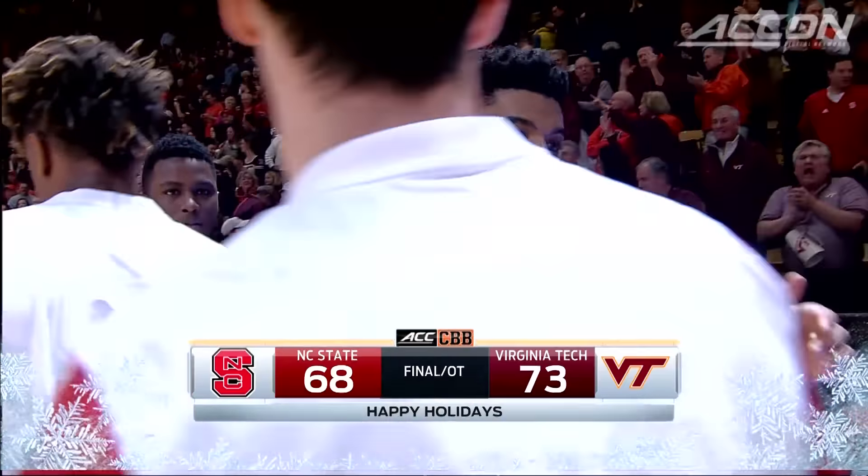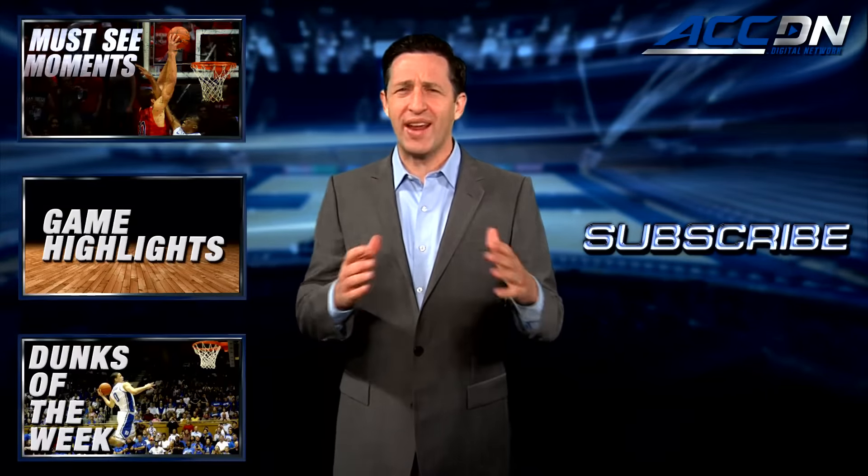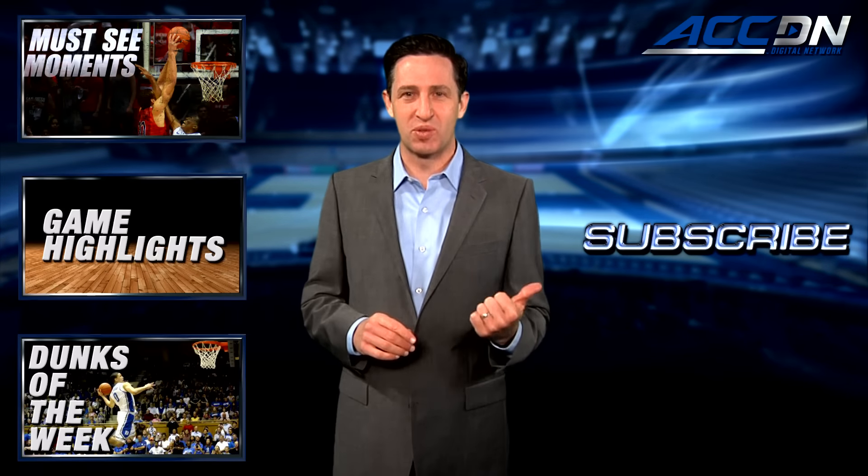You have to win on your home court in ACC play. This Hokie team now has confidence with Virginia coming to Cassell Coliseum next week. We are the official home for ACC basketball — for more great content like you've just watched, click one of these boxes, and to make sure you don't miss anything, click subscribe.